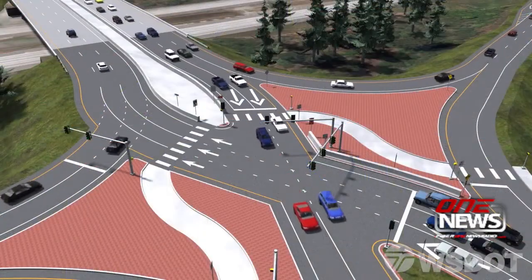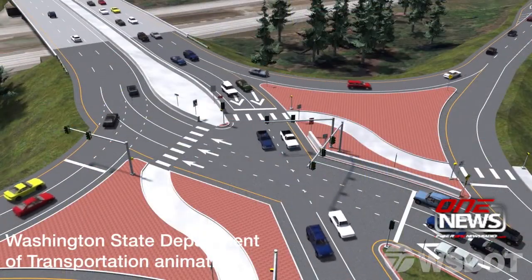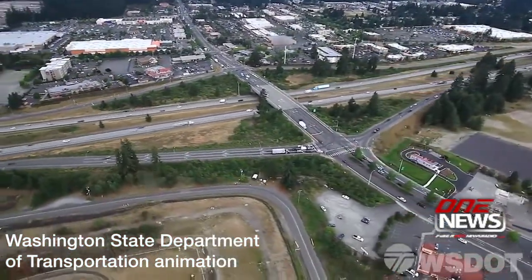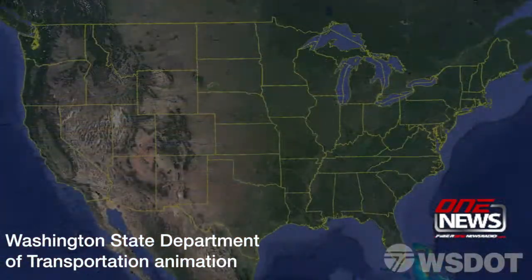DOT officials say this fall, workers will begin construction on a project intended to benefit all users of the overpass, including bicyclists and pedestrians.